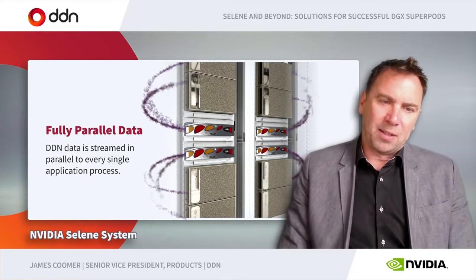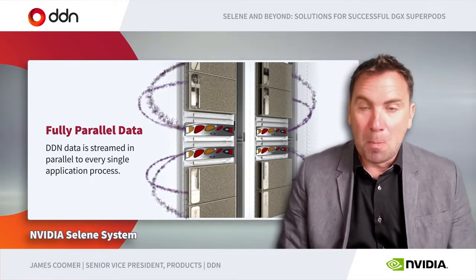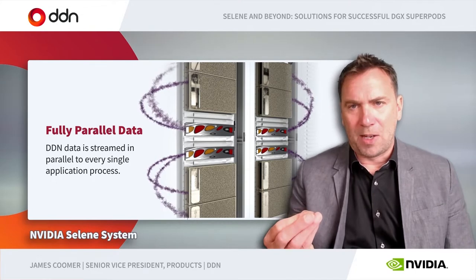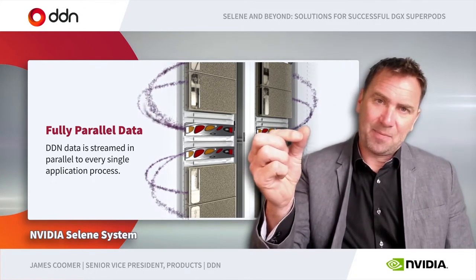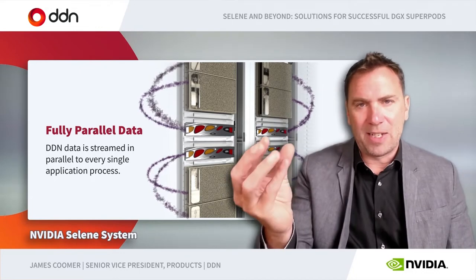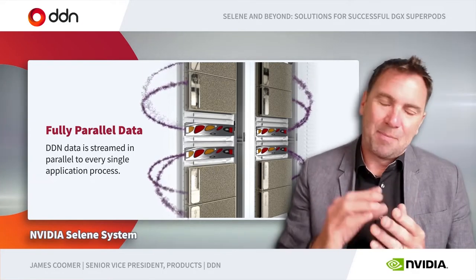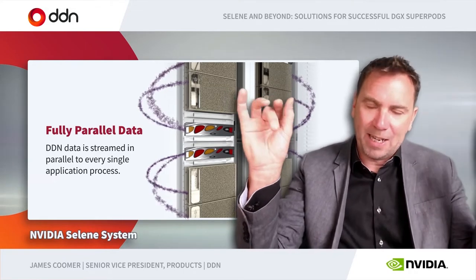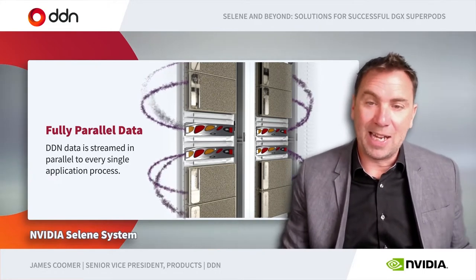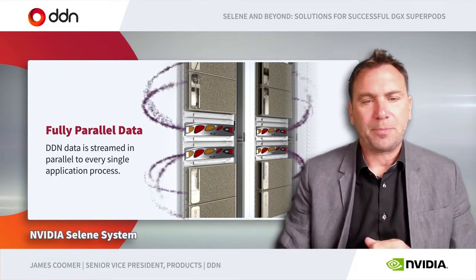More complicated than that is pushing data from our storage systems into these GPUs. To get into a bit of detail, we need to optimize the data path between the application and the storage file system. The innovations start with the AI frameworks themselves — the software and how they're trying to read the data. We then optimize for the GPUs themselves, for the GPU systems, for the networks, as well as at the storage end. Firstly, everything is fully parallel. DDN has a parallel file system — we call it a truly parallel file system, because in many ways it's more parallel than other parallel file systems.